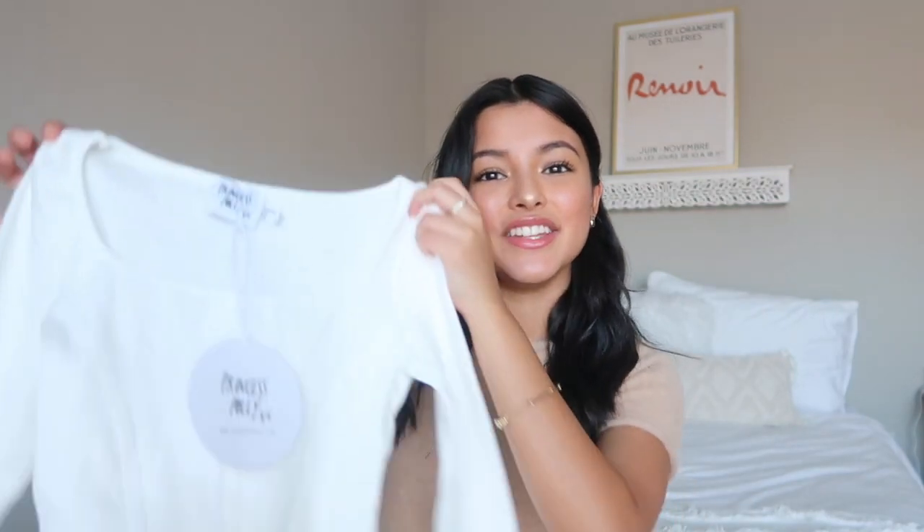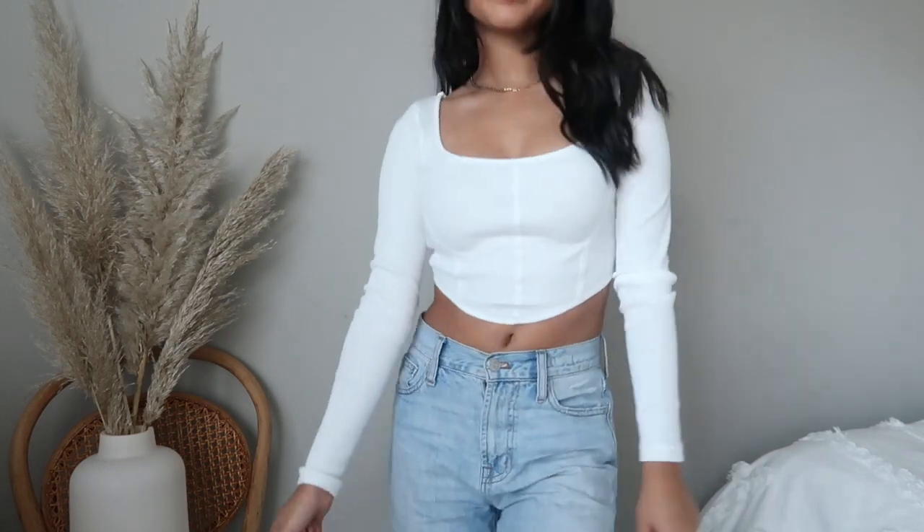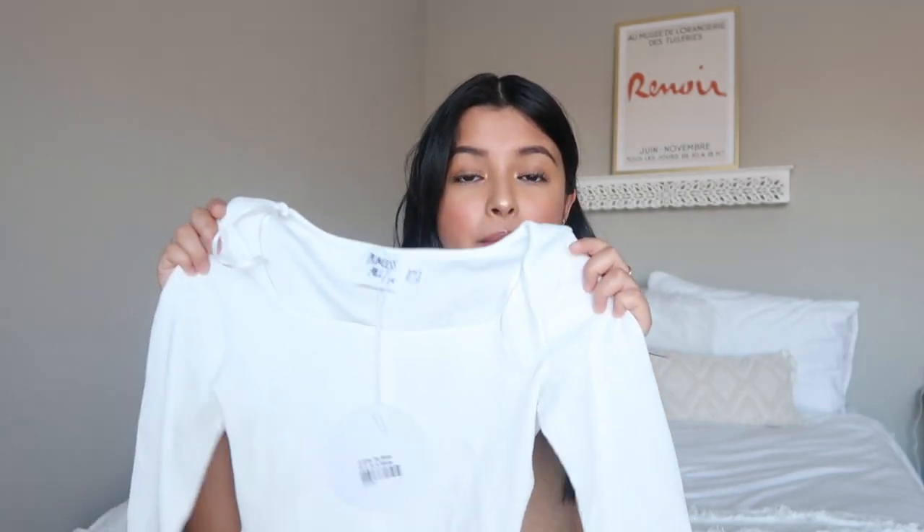To start off this haul I'm going to be showing you guys this white little top. I really like the details — it's not just your regular basic white top. It has a straight neckline, which I really like because you can wear gold jewelry with it. Right now I'm in the market for some faux leather pants — I can't find any, they're basically out of stock everywhere. I think some brown ones would look so good with this top. I got this in a size 2.